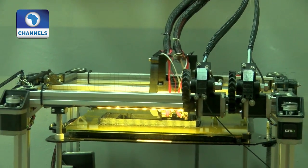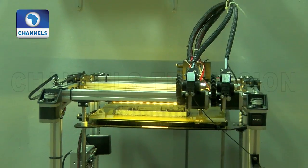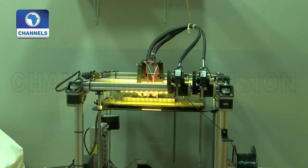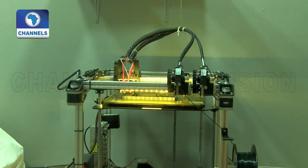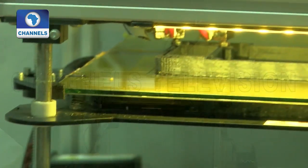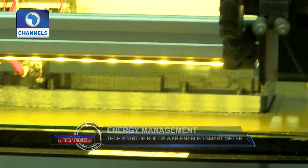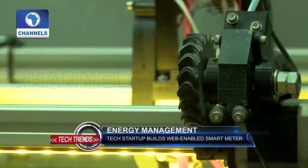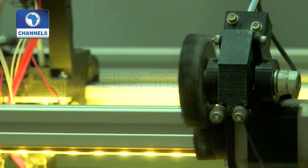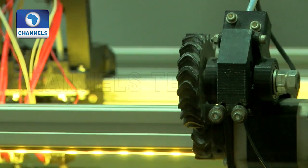There's also a 3D printing room where computer-generated digital models are used to create real-world objects. The printers follow the shape of the model by stacking layer upon layer of material to make the object.